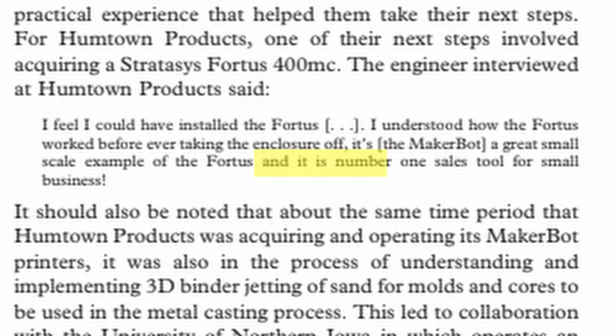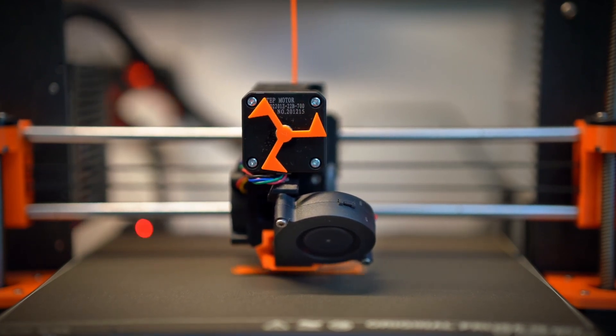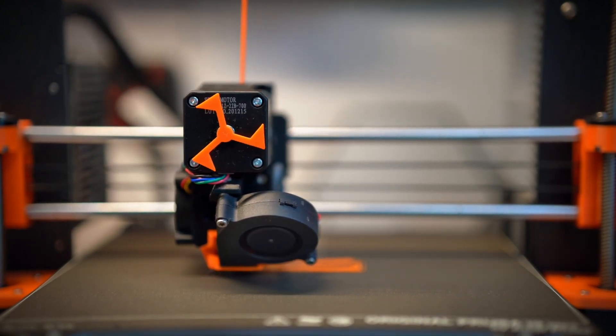Manufacturing parts for final production is not the only use. One business used 3D printing as a marketing tool by printing models to advertise their product, in addition to using it as a manufacturing tool. Because 3D printing is so versatile, if you can creatively think of a way to use it to your advantage, then the sky's the limit.